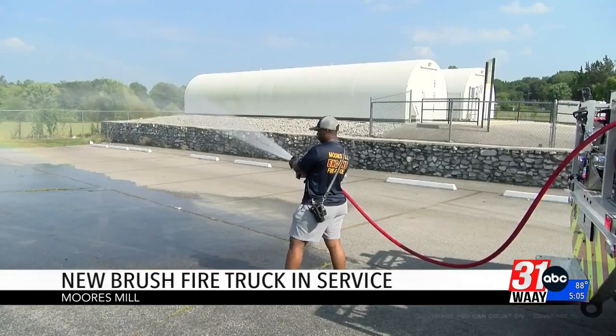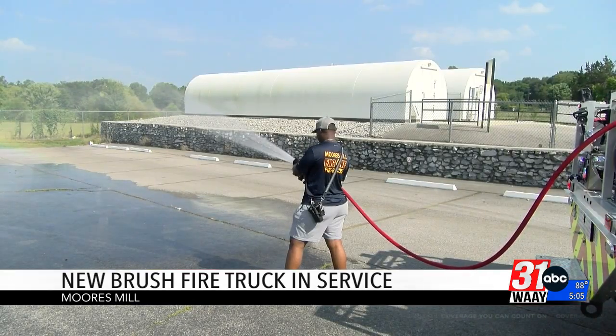Fitzgerald says this new truck will serve a major purpose for the community. We stay busy. We had 17 calls not too long ago. And I can tell you, of those 17 calls a couple days ago, this truck would have been used several times. We're in the heat of the summer right now — it doesn't take much for a field to catch on fire.